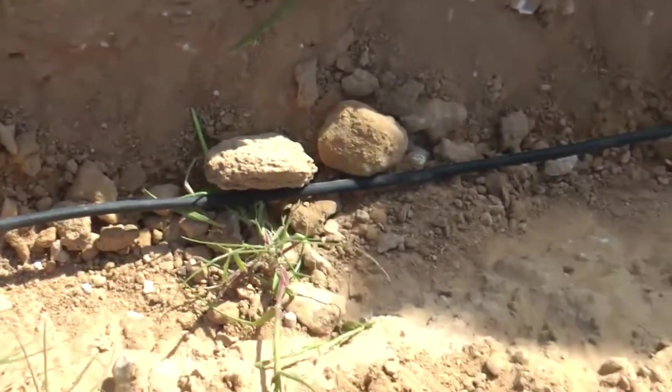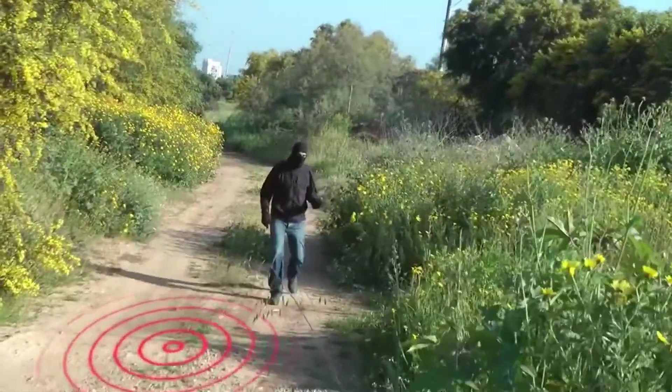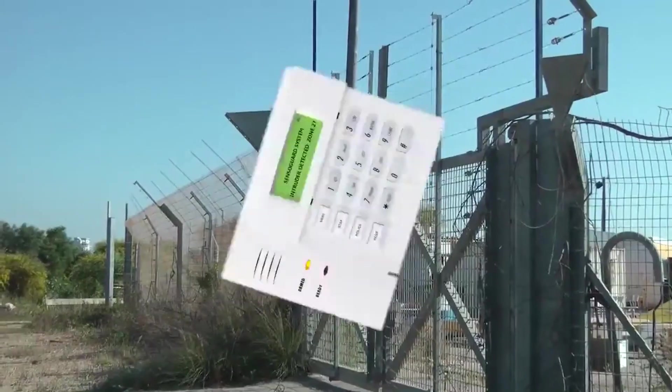With smart control, you're the boss — customizing sensitivity with 10 levels for every scenario. This system is a military-grade marvel, taking on temperatures from a blazing 85 to a frosty -40 degrees Celsius.